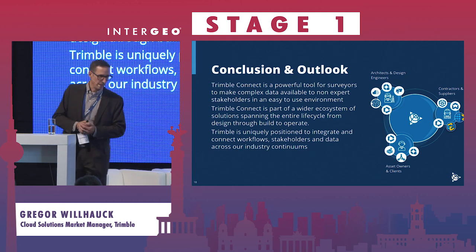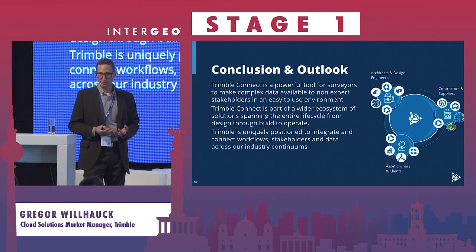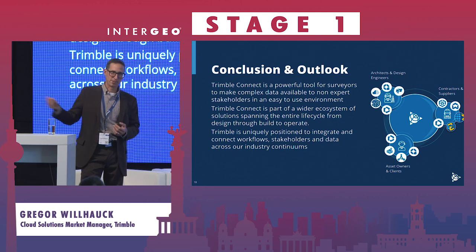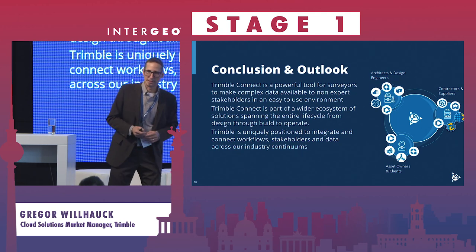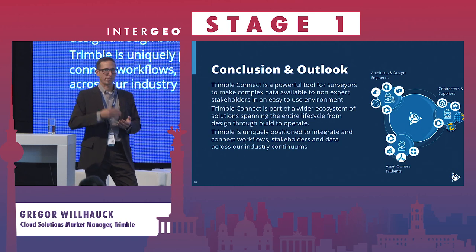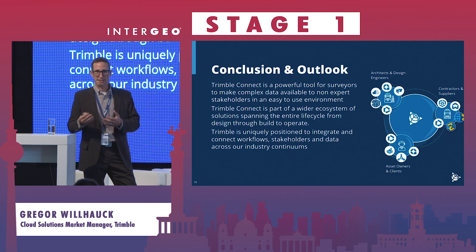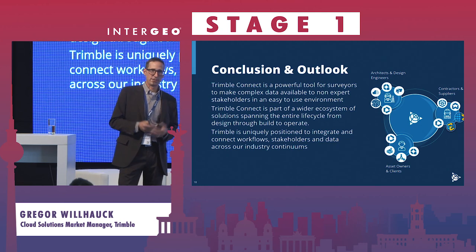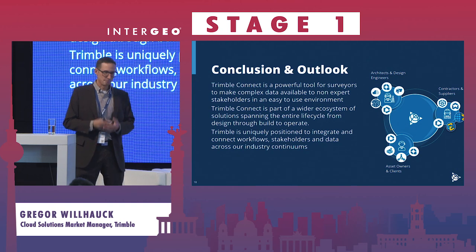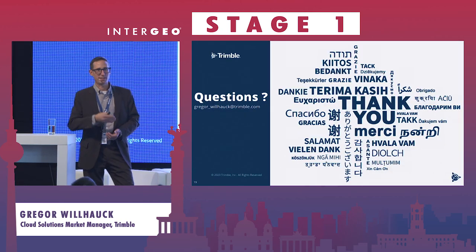To wrap up, Trimble Connect is a very powerful environment that brings different stakeholders into one easy-to-use environment with simple access. It's also part of a wider ecosystem — the glue between all of Trimble's applications. Following our Connect and Scale strategy, we will bring more and more capabilities into the cloud, with a strong focus on productivity, getting data and processing into the cloud. Trimble is uniquely positioned to do that given the breadth of our solutions. Thank you — for questions, reach out or meet us at the Trimble booth.